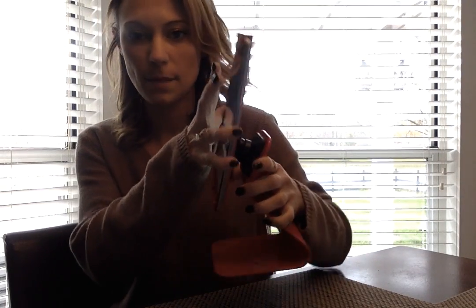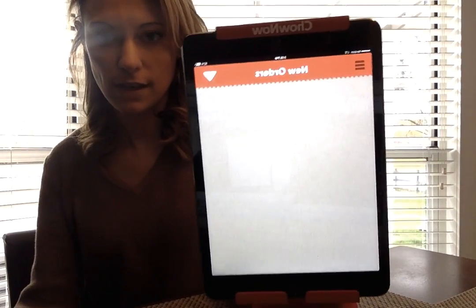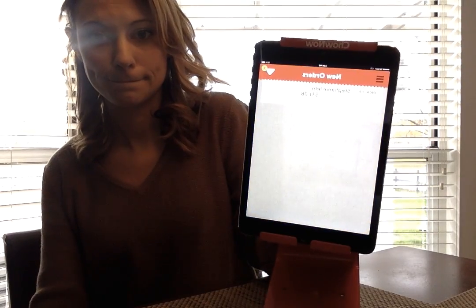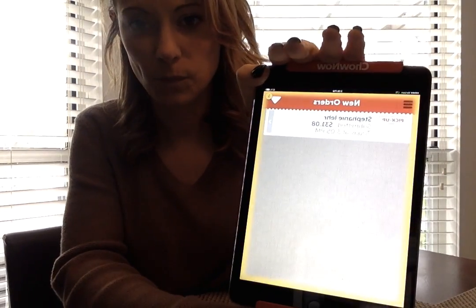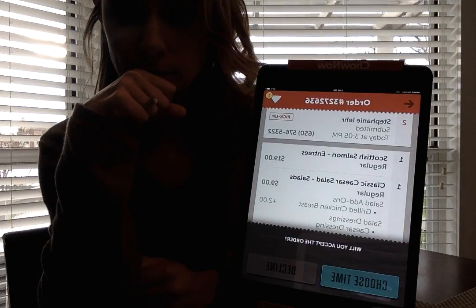Now that you've placed your order, it will come in on this iPad. Every location comes with this stand — it's locked in there so it can't come out. This is what it looks like, and the order will come in directly on here. It'll tell you who the customer is; all you need to do is touch that.